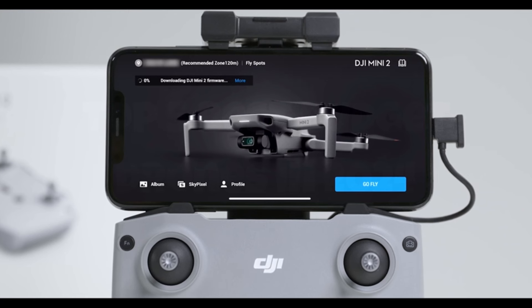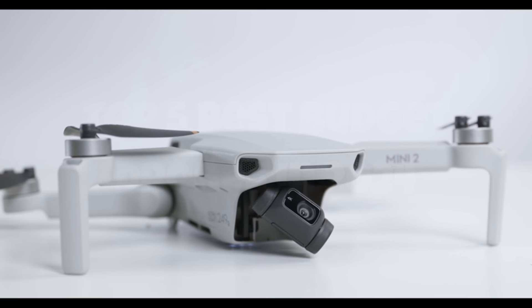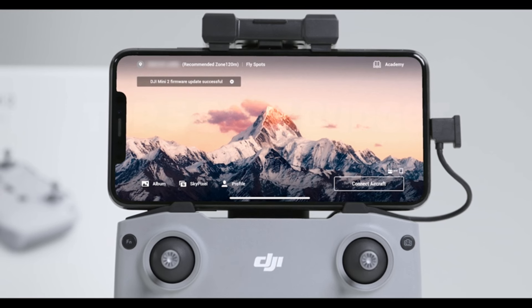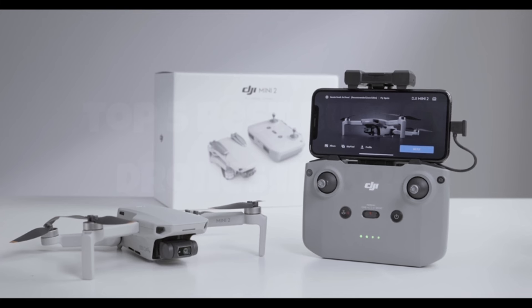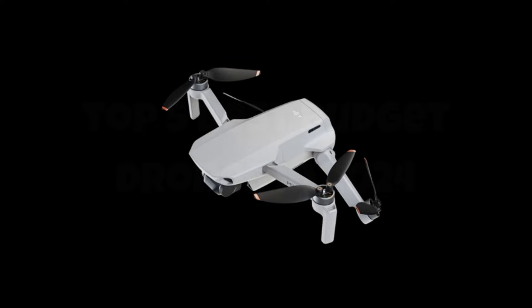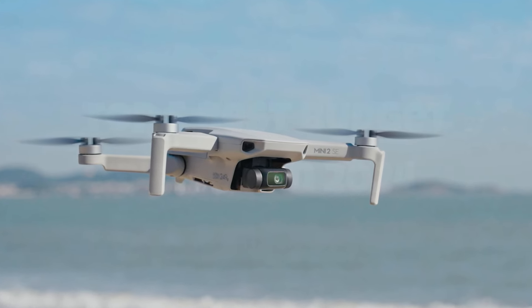Its lightweight design and foldable arms make it incredibly portable, perfect for adventurers and content creators on the go. With intuitive controls and intelligent flight modes, even novice pilots can capture professional-quality shots effortlessly. Whether you're exploring breathtaking landscapes or documenting unforgettable moments, the DJI Mini 2 SE elevates your aerial photography game to new heights.